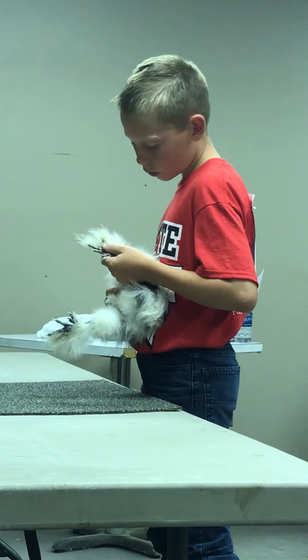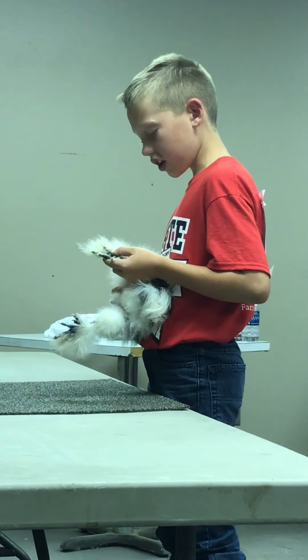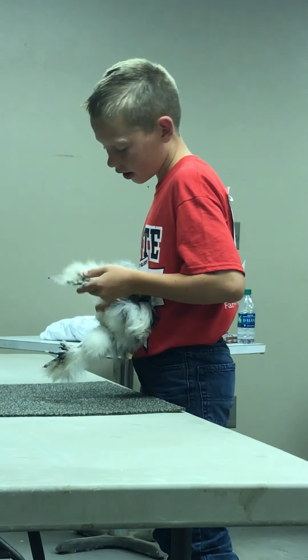It has five toes on each foot, three front toes, and a double hind toe.